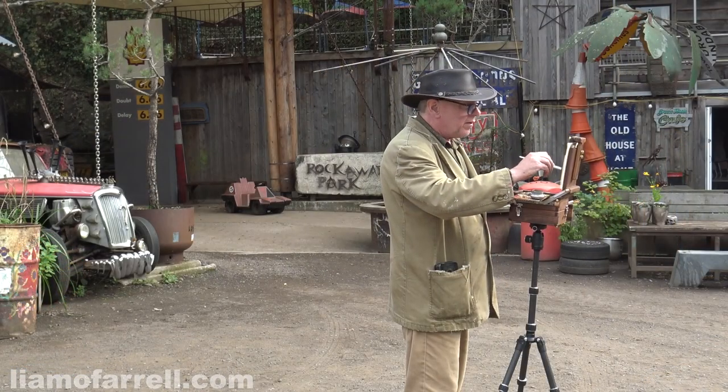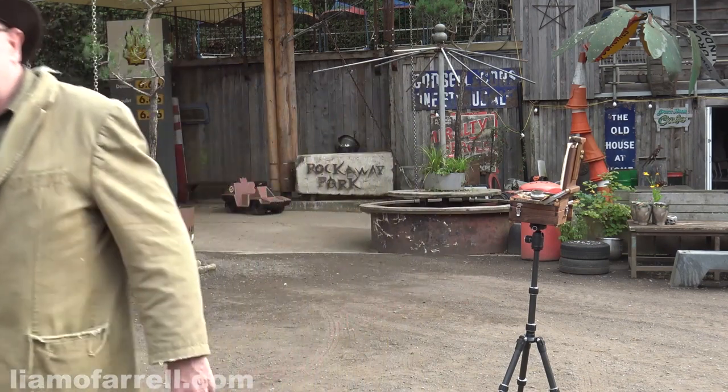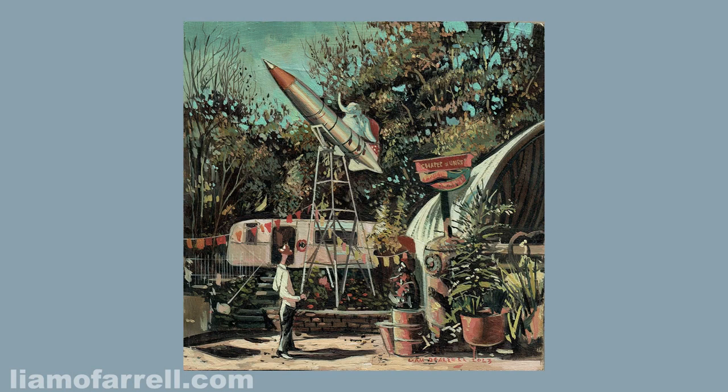Before I go out spreading the good news, let's have another look at that painting. Here it is — my painting of a rocket with an elephant on top at Rockaway Park. As mentioned, this one's rather trickier than the bus. That said, I'm rather pleased with it and I decided to add a little character at the front to give it a bit of balance.